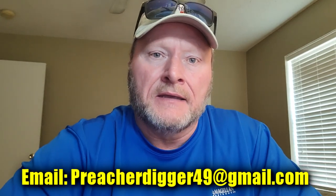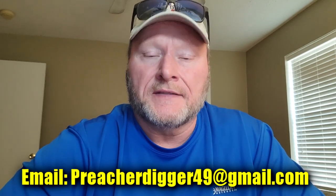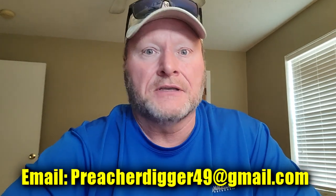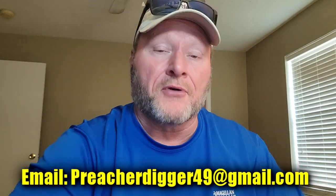I want to remind all the winners that you have 30 days to claim your prize. I'll reach out by email — the address is in this video. I'll try to contact you three times, and if I don't hear back within 30 days, the prize will go back into the raffle for the next giveaway.